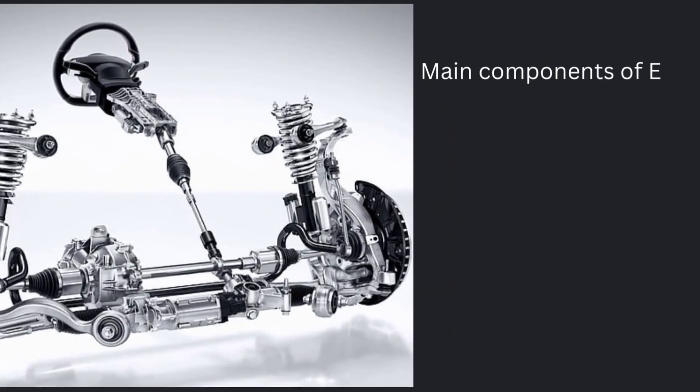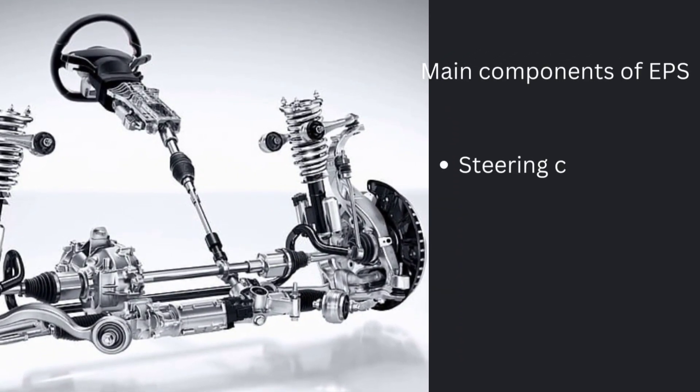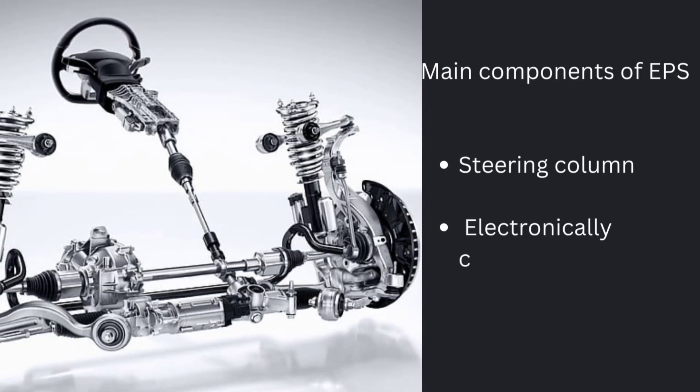The main components of electric power steering are: APS, steering column, electronically controlled steering motor, and electronic sense and control mechanism.